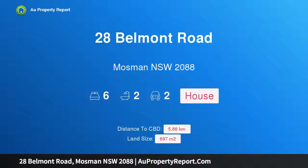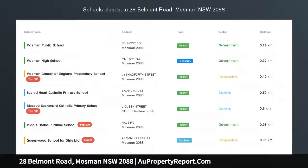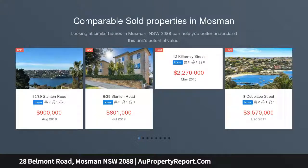Hi, I am glad to introduce property 28 Belmont Road, Mosman, New South Wales 2088 — a rare opportunity in a dress circle location. Open Saturday 12:45 PM to 1:15 PM. Enjoying a prized position on the corner of Belmont Road and Noble Street.